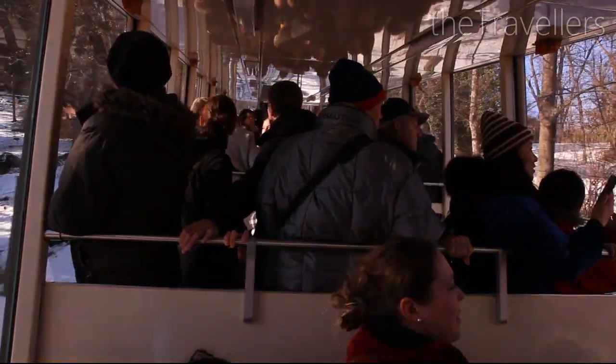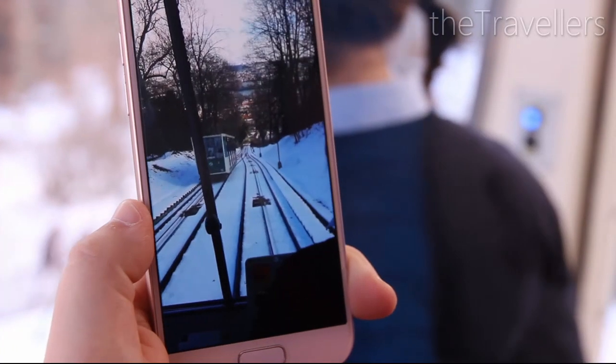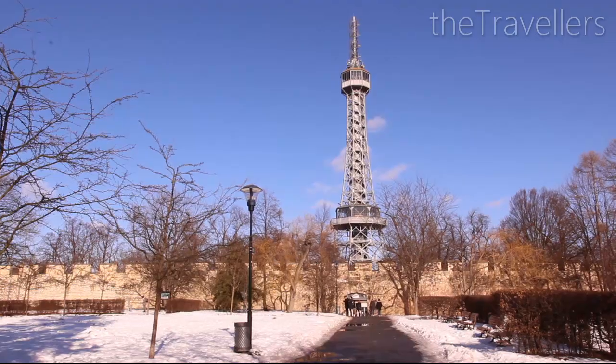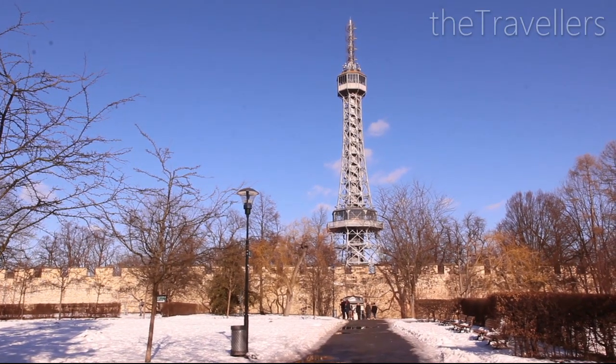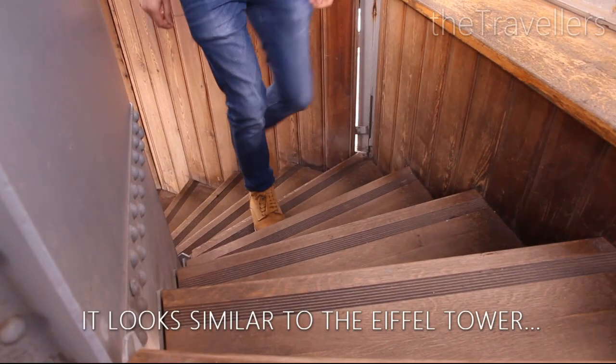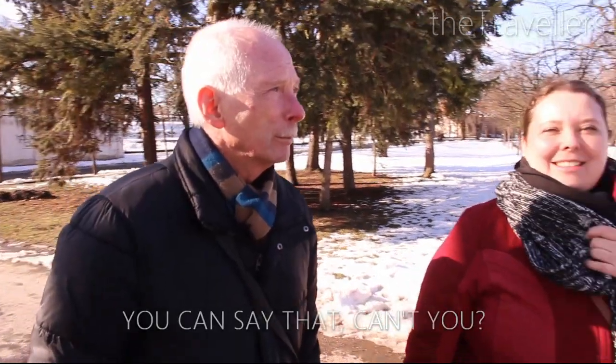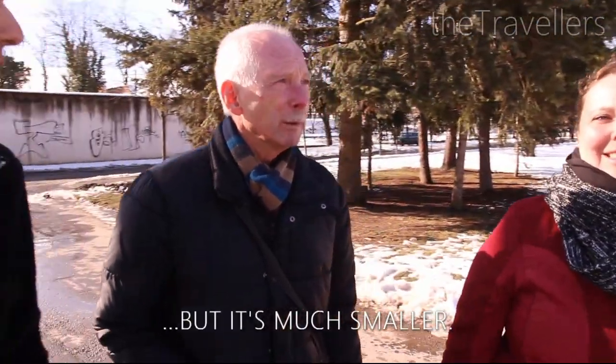The funicular has been running since 1891, so it's a historical experience. This observation tower looks a bit like the Eiffel Tower in Paris, doesn't it? You can come here with the funicular — it's similar to the Eiffel Tower, though of course not the same size.